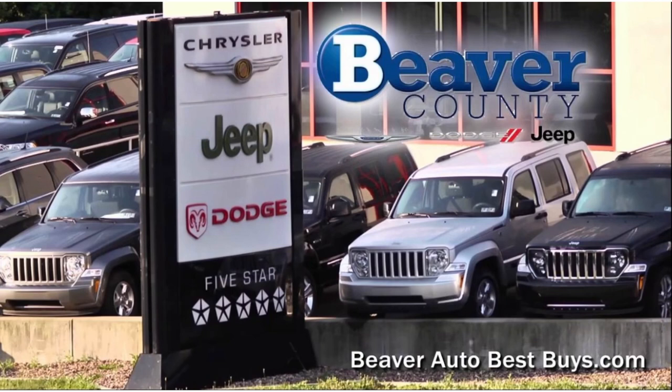Before we get started on the review today, huge thanks to Beaver County Chrysler Dodge and Jeep for making this possible. They have great selection in new and pre-owned vehicles. Check out their inventory in the link below. Also, I want to apologize for my voice — I've been under the weather for the last couple days, but I promise you it's not COVID.